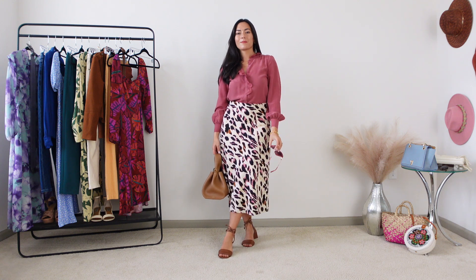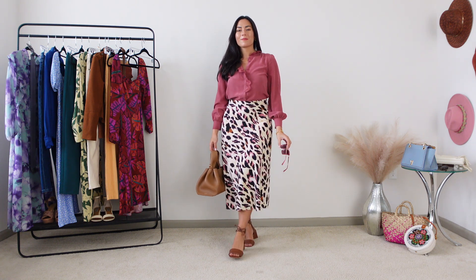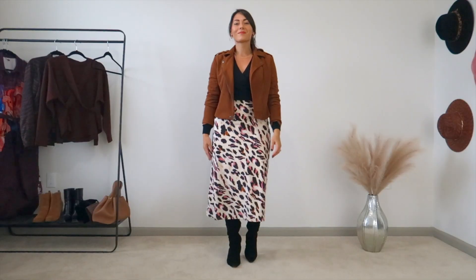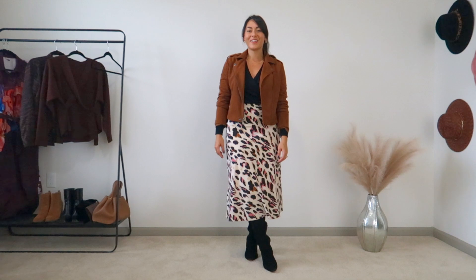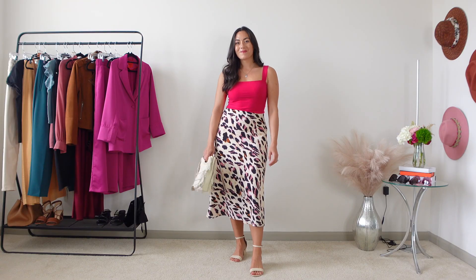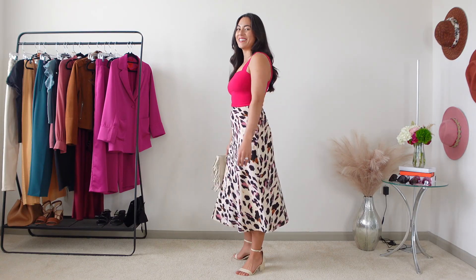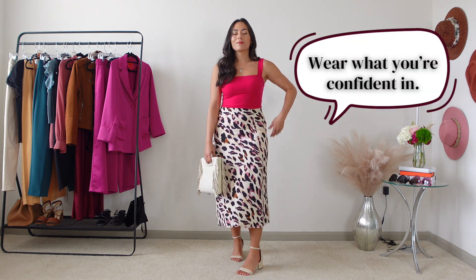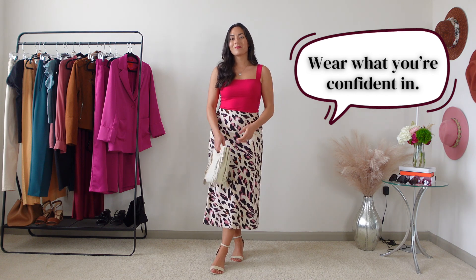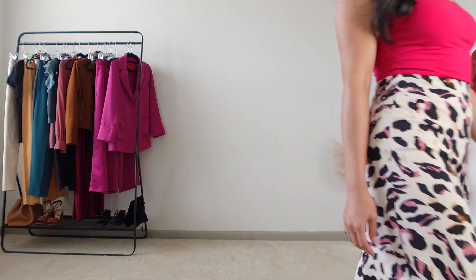This first look is a leopard print midi skirt I picked up at a boutique on Magazine Street in New Orleans, and I've styled it for spring, summer, fall, and winter. Leopard print midis were so popular a decade ago, then so unpopular — well, now they're popular again. The lesson is that trends come and go, but you should stick with what you like as long as you feel confident in it. I've created so many outfits from this skirt — it's definitely become part of my signature look.